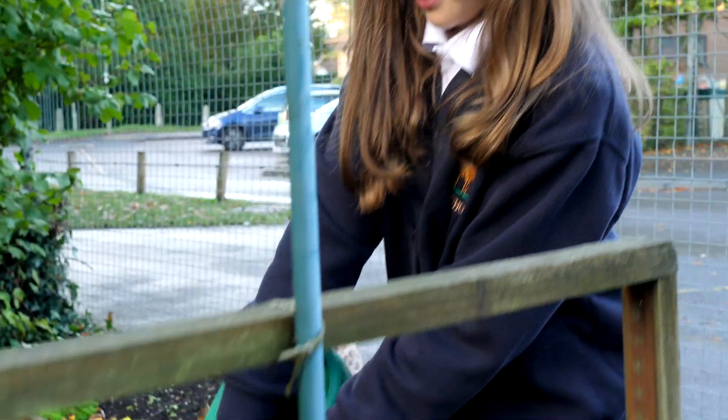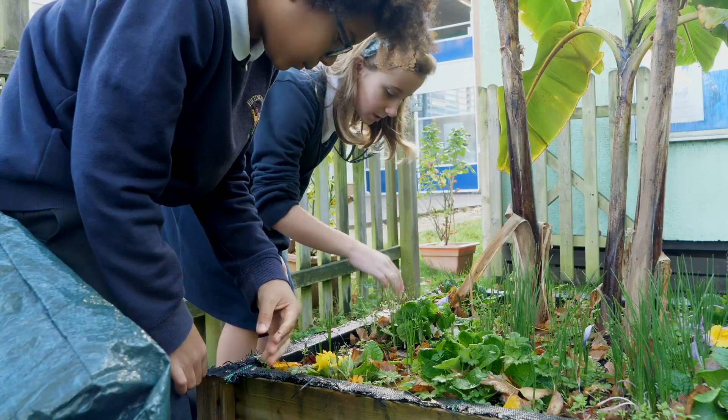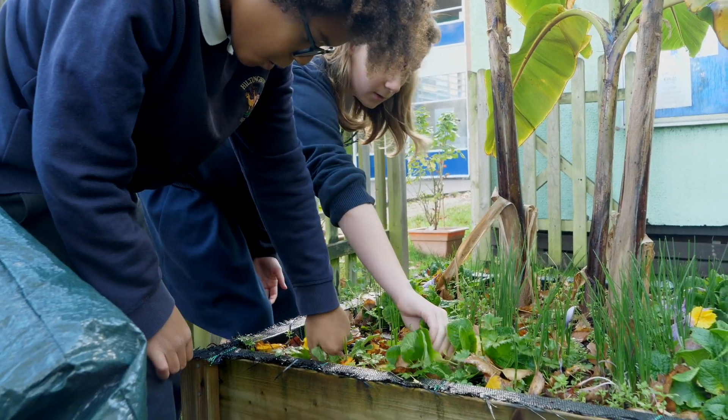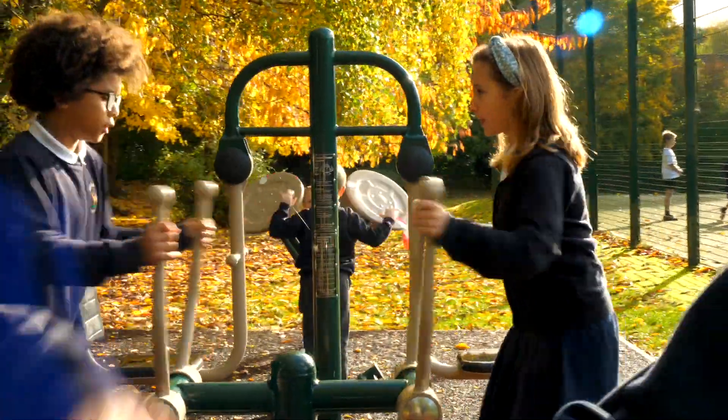Welcome to our garden — we do gardening club here. In this school there are lots of different facilities for children to play on, such as the Asteroid, the Sensory Garden, the Adventure Playground, and the Pond.